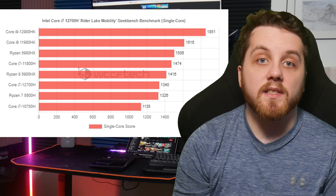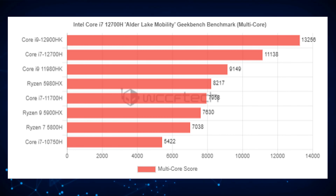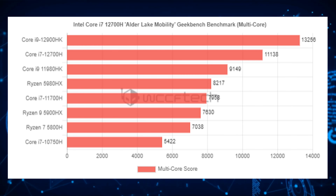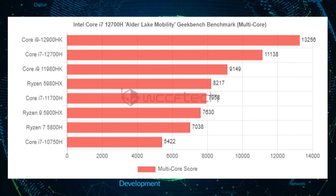Coming to the performance, the Intel Core i7-12700H CPU scores up to 1340 points in single-core and 11,138 points in the multi-core tests.